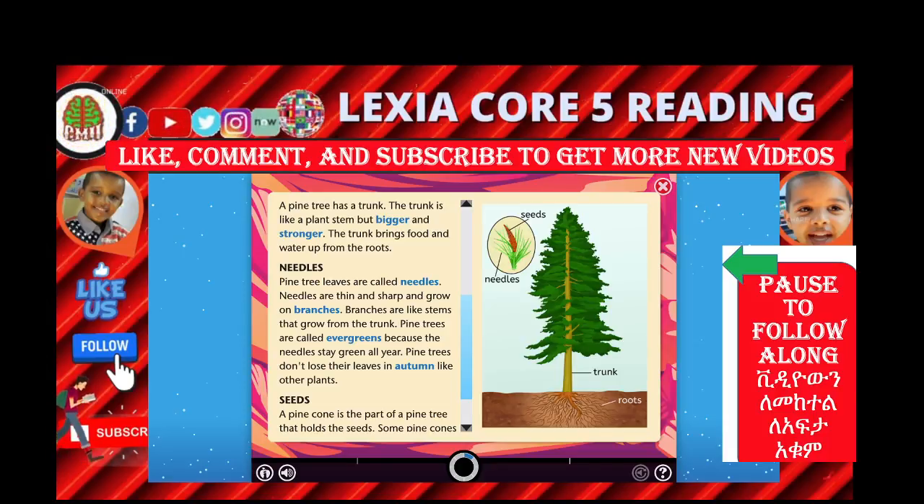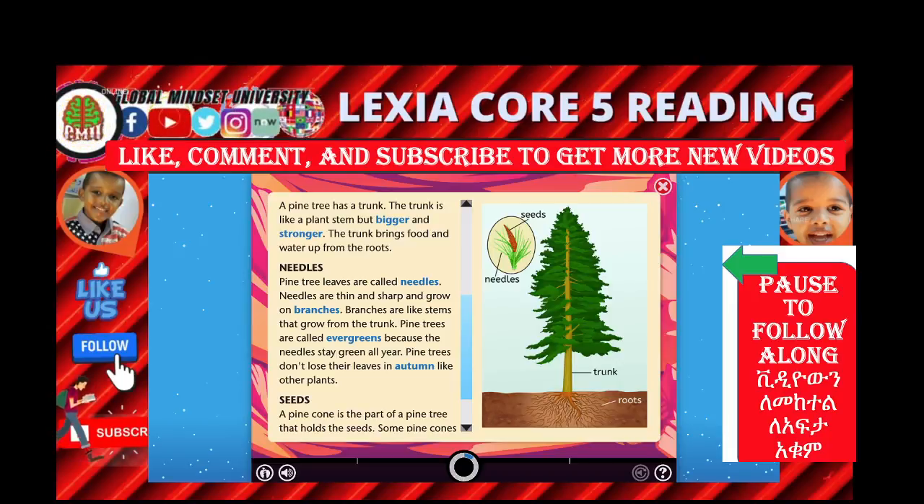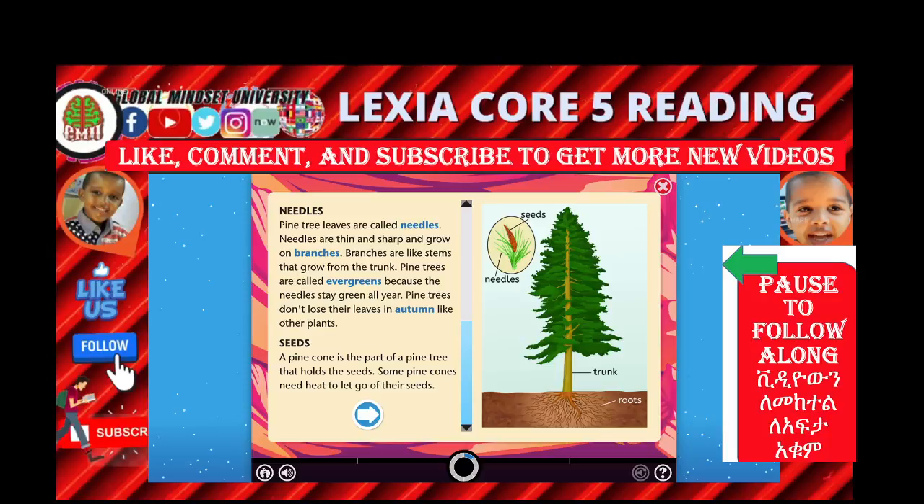Pine trees do not lose their leaves in autumn. Autumn is the season between summer and winter. A pine cone is a part of the pine tree that holds seeds. Some pine trees need heat to let go of their seeds.